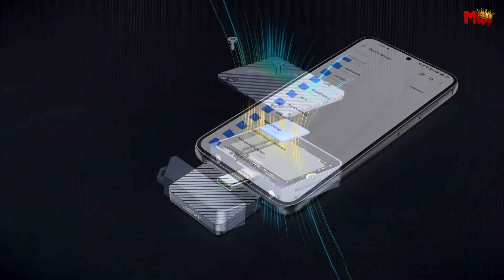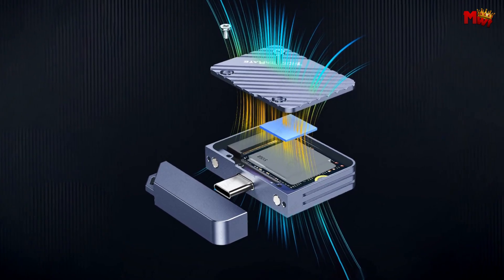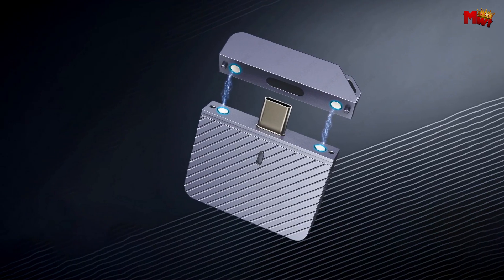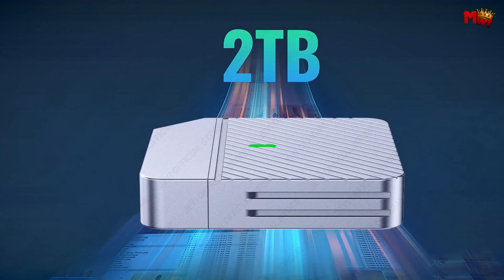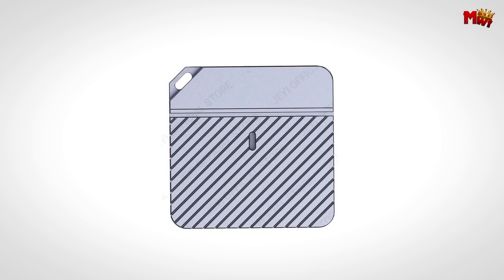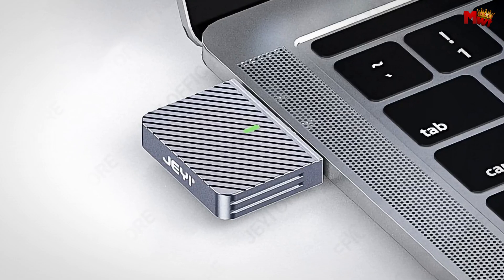Enjoy lightning-fast data transfers with up to 10 Gbps speed, making file handling swift and efficient. Stay informed with the intelligent green LED indicator, giving you real-time updates on your enclosure's working status. The J-Zebra 2230C NVMe enclosure is where cutting-edge technology meets sleek design. Get yours today and revolutionize the way you handle data.